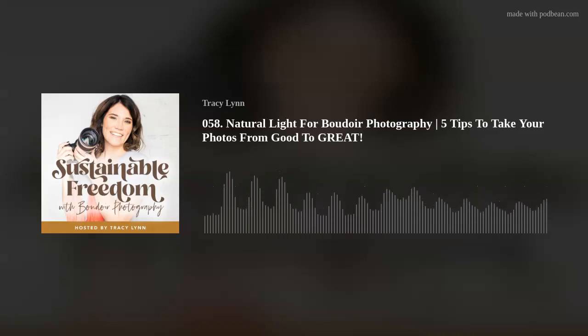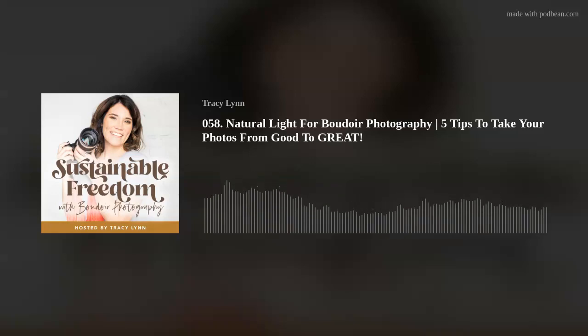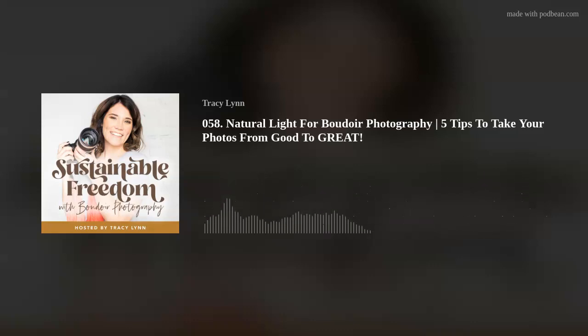My fifth tip to take your boudoir photos from good to great is to pose from head to toe. Do not make your clients model for you — you need to tell them what to do, that's why they're paying you. A few of my favorite posing tips: first, put all the S curves in her body. The more curves you create, the better — it helps the image look sexier because there's more to the composition than just a straight body.